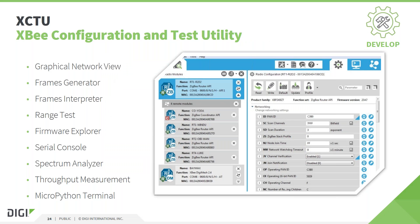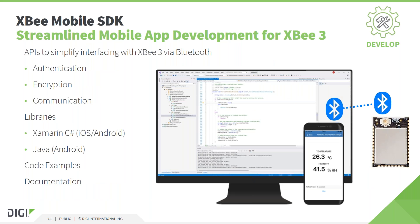XCTU also includes a serial console to test data communication, and even a spectrum analyzer and a throughput measurement tool. Those can also be used for site surveys and evaluation of XB products. Digi is currently designing a new generation of this software, which will be called XB Studio. One goal of this upgrade will be to improve the user interface and user experience of the tool, with a focus on getting started with complete XB development kits. This is why the name is changing from XCTU to XB Studio.